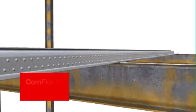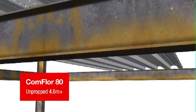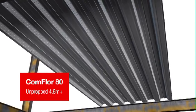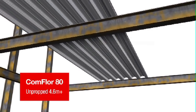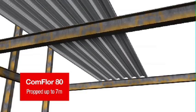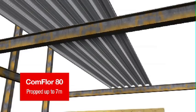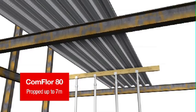Comfloor 80 can span unpropped to over 4.6 metre beam centres. When temporary propping is used, spans up to 7 metres are possible, making Comfloor 80 a great all-round choice for your project.